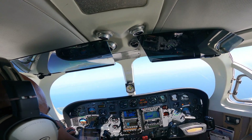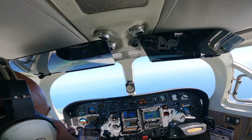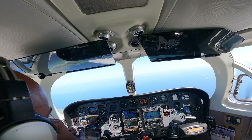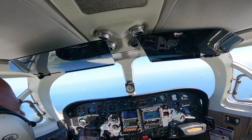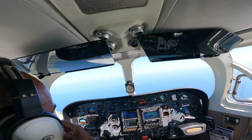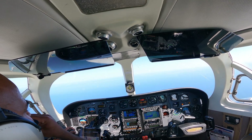Charlie Golf Kilo Papa Kilo back with you, 5,500 feet, 20 miles to the south of the field, descending down to 3,000. Kilo Papa Kilo, roger, squawk ident. And your intended runway? Runway 19, sir. And we'll join left downwind for runway 19, Kilo Papa Kilo.